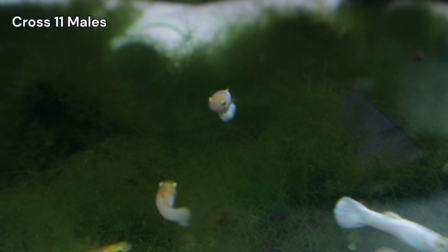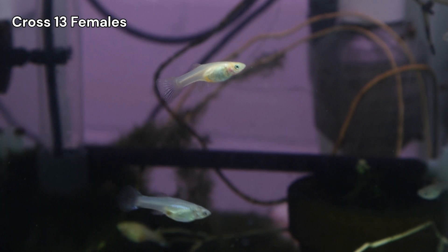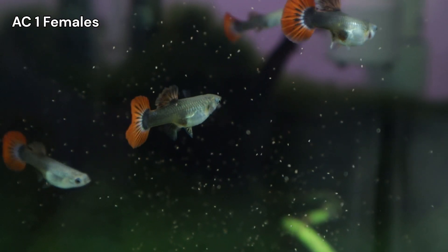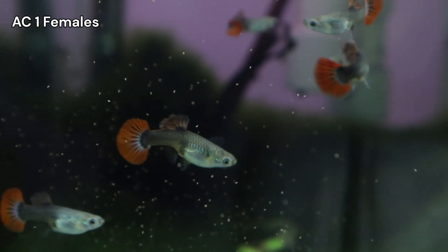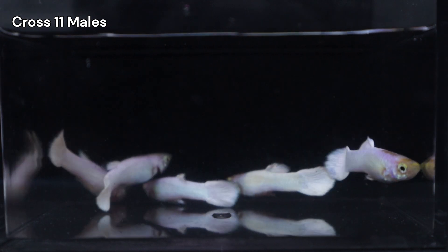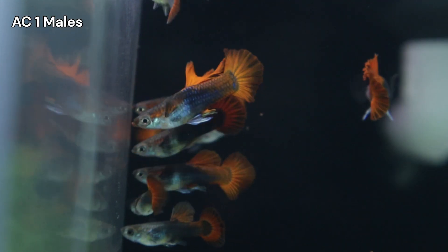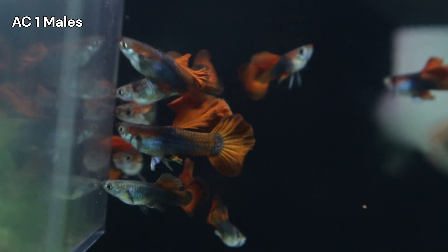For our next crosses, I need three males. One will pair with a CROSS 13 female, and two with half-black red rose females. I'll prioritize strong iridescence, even if it means compromising slightly on fin form. But the red roses will bring in the desired finnage characteristics anyway.